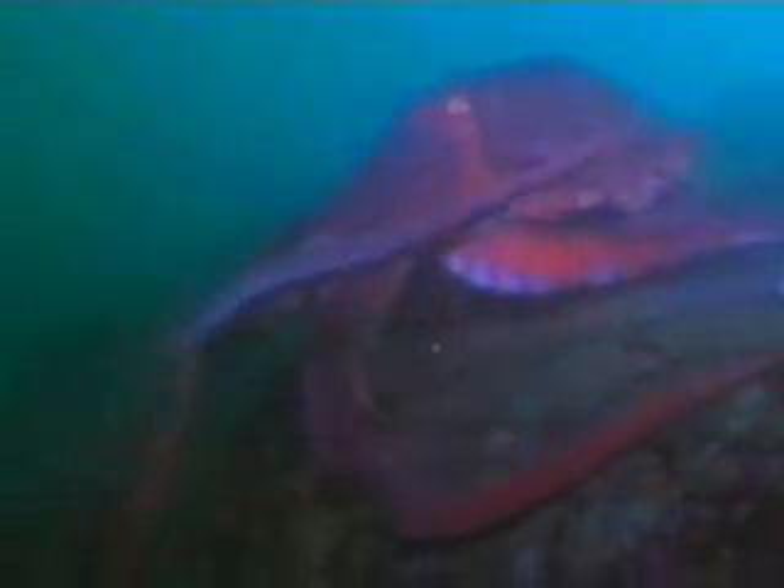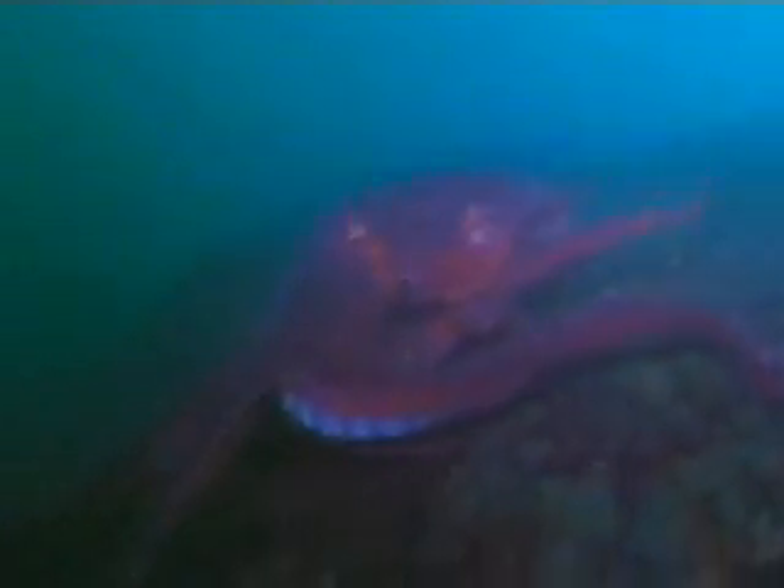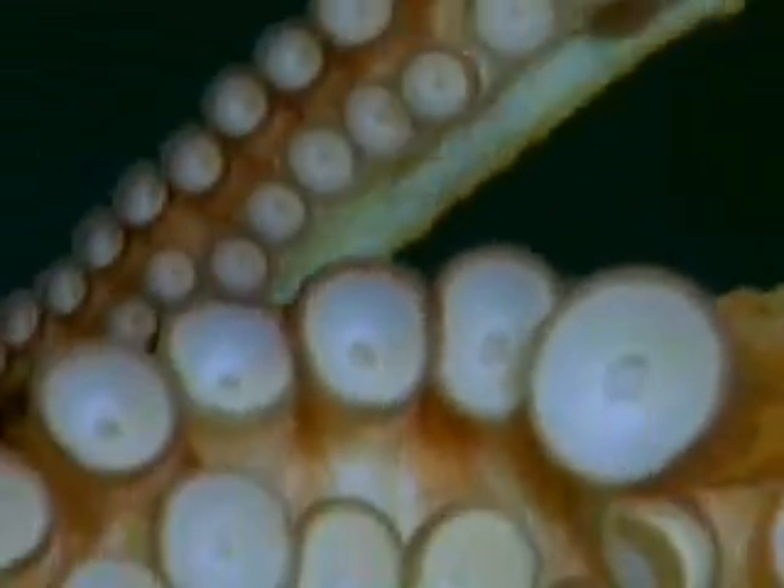With talents like these, it's hard to imagine a creature more intriguing than the octopus. Octopuses join squid, cuttlefish, and nautiluses in the class of invertebrates known as cephalopods.